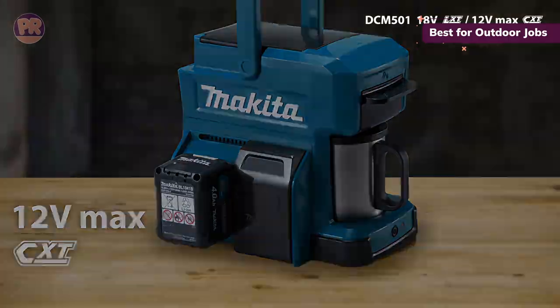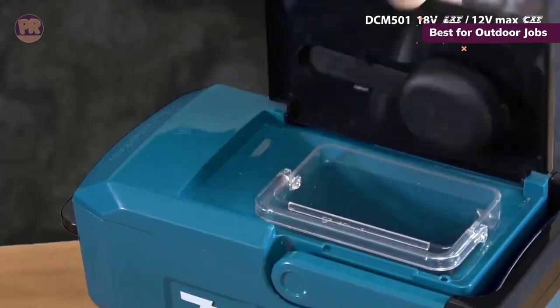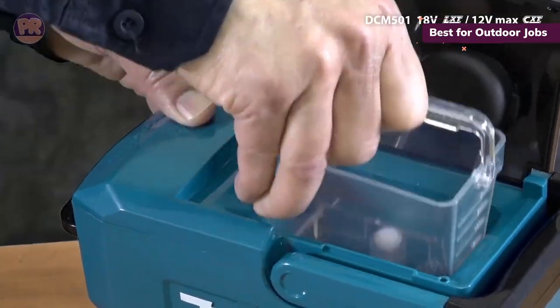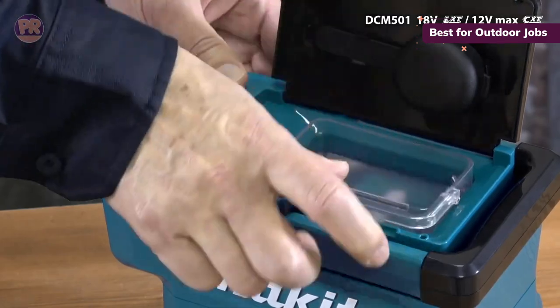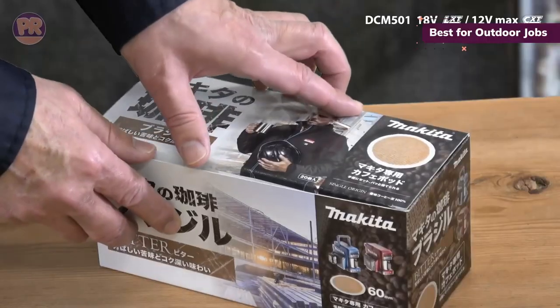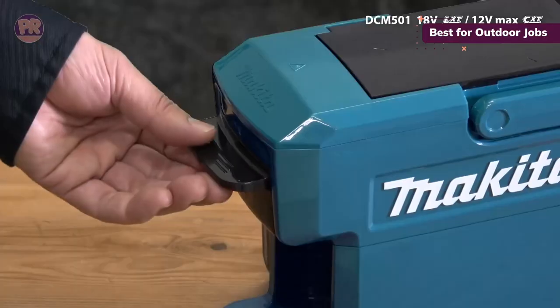The Makita DCM-501Z is ideal for those who work outdoors. Whether you work in construction, agriculture, forestry, or any other job that involves working outside, this coffee maker will serve your needs. With a slim, lightweight yet durable construction, builders, farmers, and loggers can all enjoy freshly brewed coffee on the job.